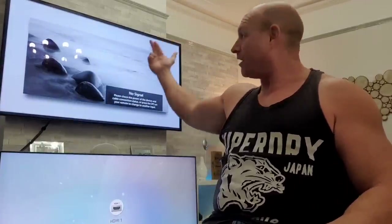Hey guys, how are you all doing? I'm Paul the Tech Giant and today I'm going to be telling you which TV I prefer out of LG OLED and Samsung QLED.